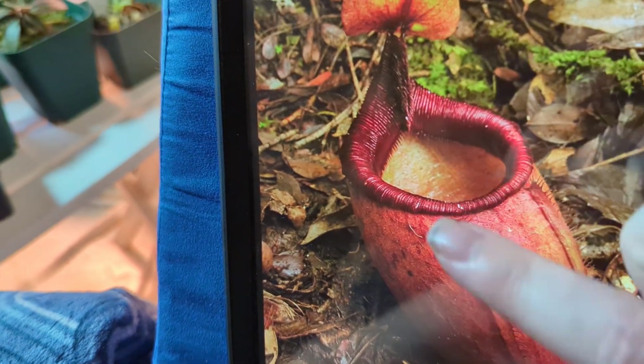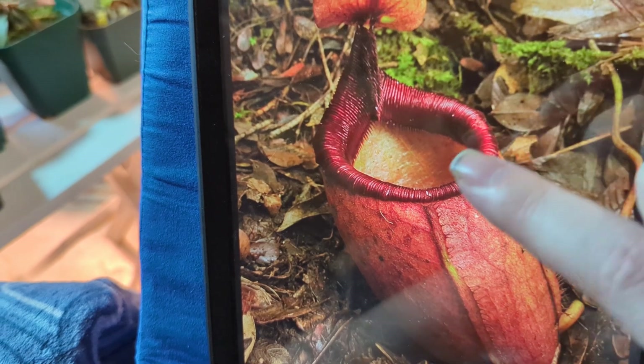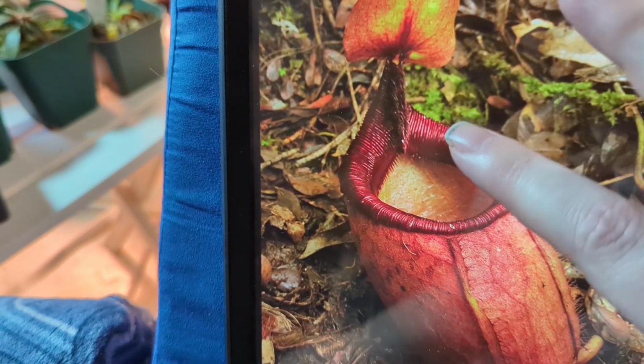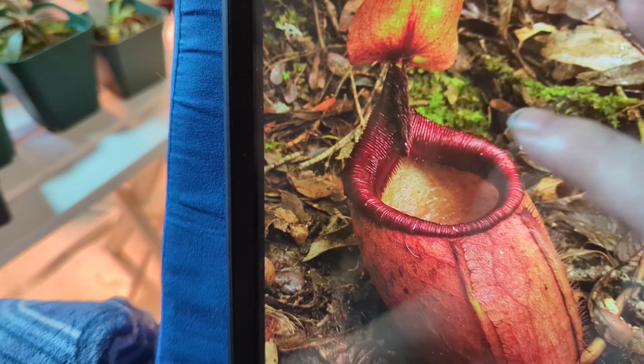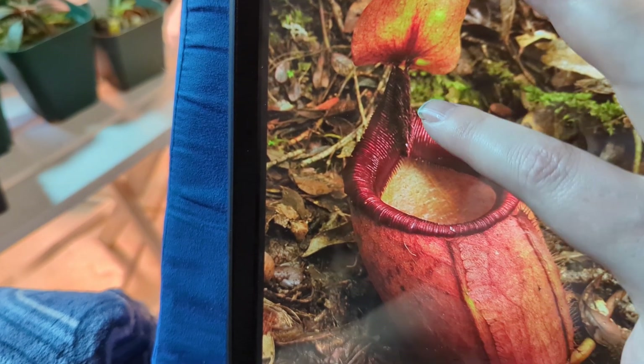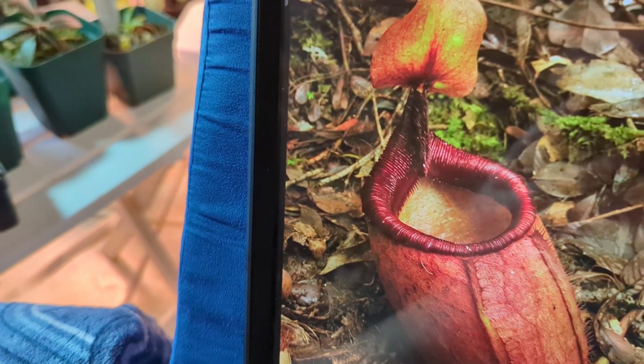Now, Nepenthes Myra, as seen here, has a very squat body. Usually this will start yellow then darken. It has these kind of serrated nectar fangs — that's what I'm going to call them — similar to Bicolatera and Lingulata. The nectar drips down these fangs and it attracts the prey.